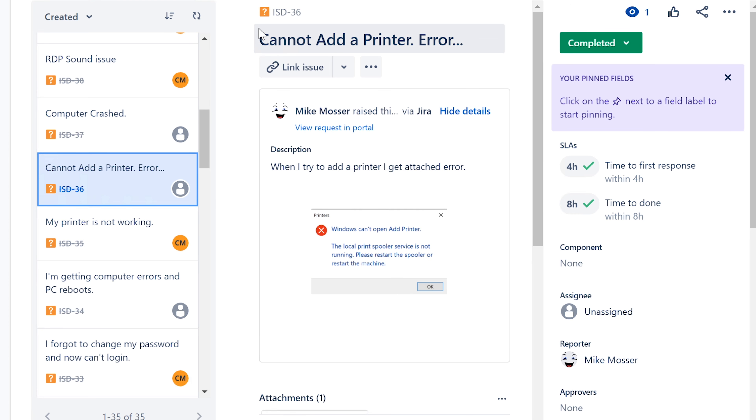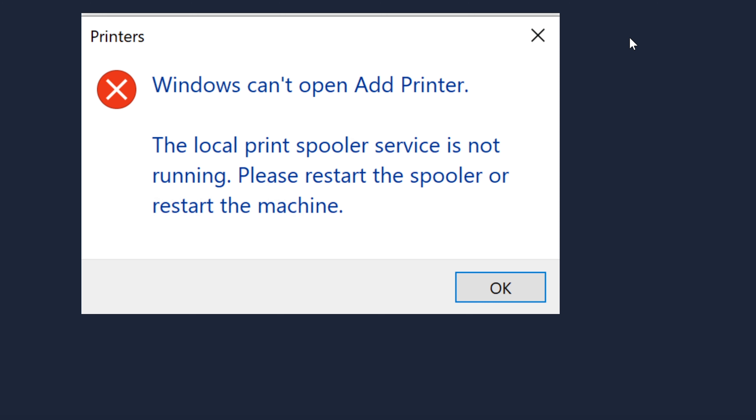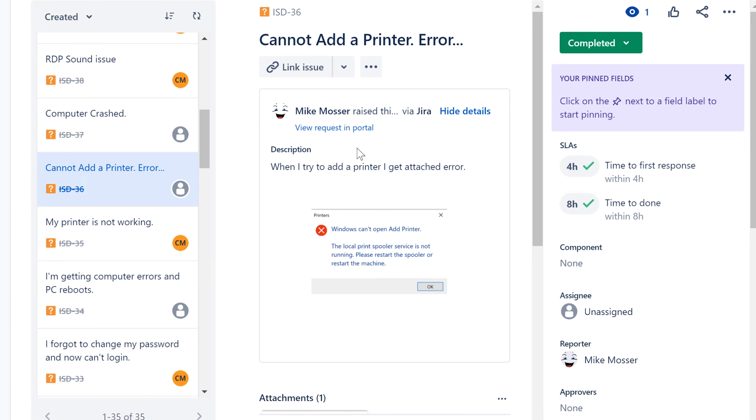Cannot add printer — error: 'Windows can't open Add Printer. The local print spooler service is not running. Please restart the spooler or restart the machine.' If this is the problem, restart the spooler in Windows services using admin access, or simply reboot the computer. Also check whether the user is even allowed to print. If this suddenly started happening, have them reboot or restart the print spooler, and that should fix the problem.